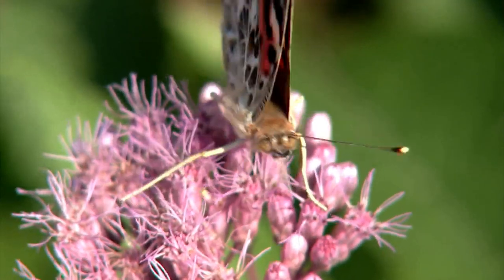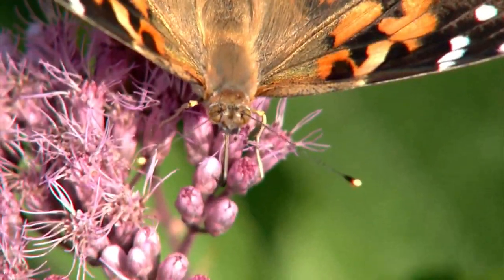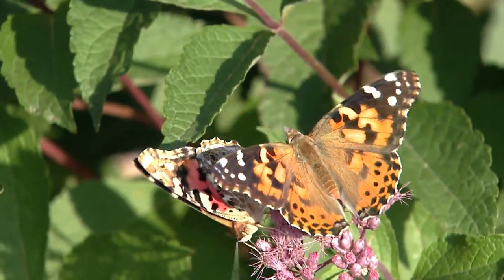Mueller says the butterflies are migrating from the deserts of New Mexico, California, Arizona, and northern Mexico. One may ask: why are they called the painted lady butterfly?